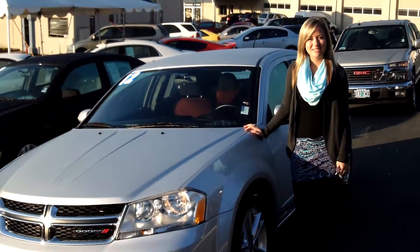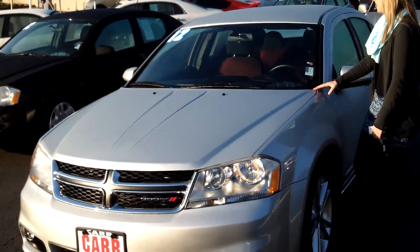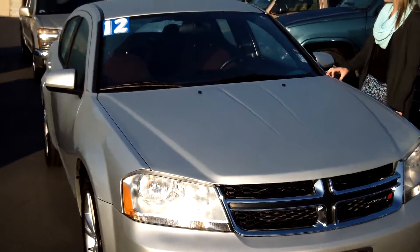Hi guys, this is Jessica at CarUse Cars in Beaverton. Thanks for clicking on that link. Today we're taking a virtual tour of a 2012 Dodge Avenger, stock number WP3731.